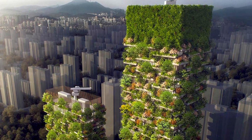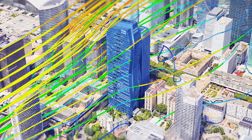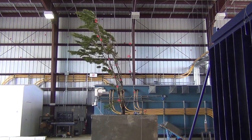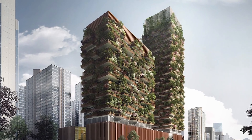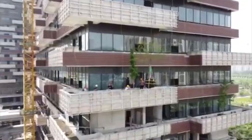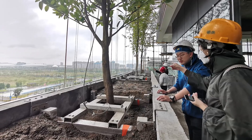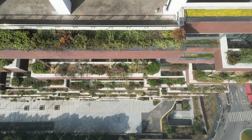Greenery also invites an invisible challenge — wind. Engineers conducted extensive wind tunnel tests using scaled models equipped with sensors. These tests informed modifications to the terrace layout, ensuring stability during high winds and optimizing the placement of greenery to act as natural windbreaks. The physical construction required meticulous execution. Cranes were used to place trees and shrubs on the terraces, with each plant carefully positioned to ensure even distribution of weight. The planting process was carried out in phases, starting from the highest levels and working downward, allowing for continuous monitoring and adjustments.